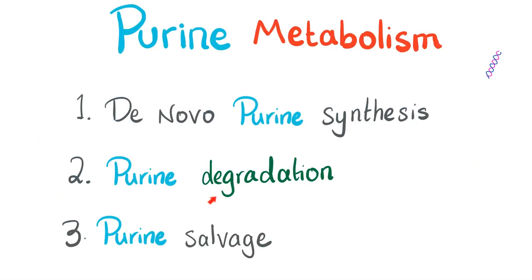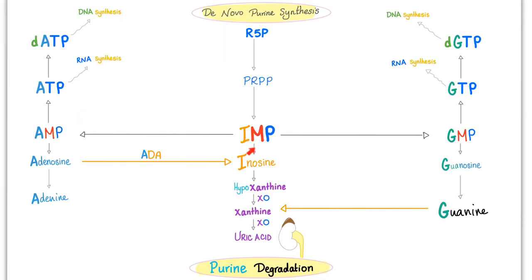Now let's talk about purine degradation. IMP breaks down into inosine, hypoxanthine, and ultimately uric acid, ending up in the urine. Similarly, AMP degrades through adenosine and ends as uric acid. GMP also ends as uric acid.